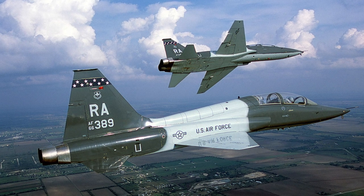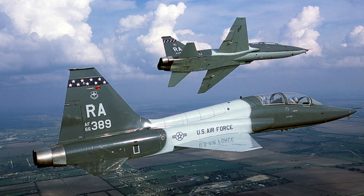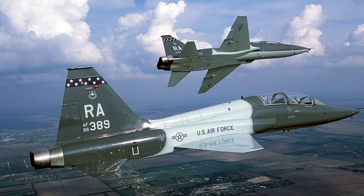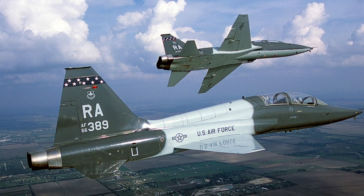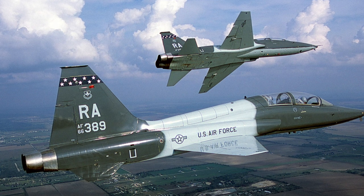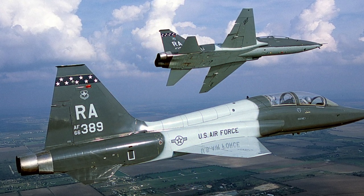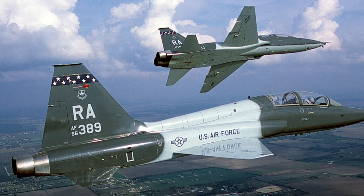In 1956, the U.S. Air Force selected the N-156T as a replacement for the T-33. It was renamed the YT-38 Talon. The Talon made its first flight in June 1959 and was produced until January 1972. A total of 1,158 Talons were produced.